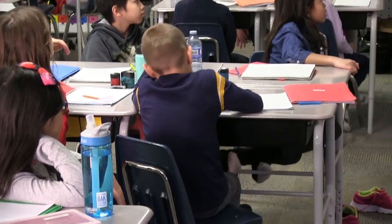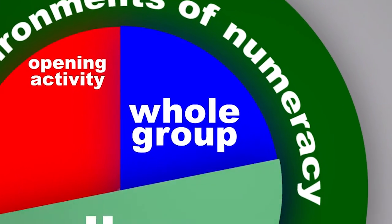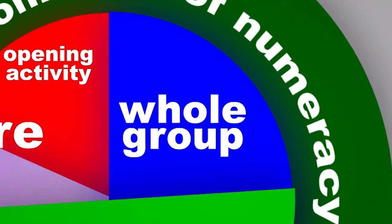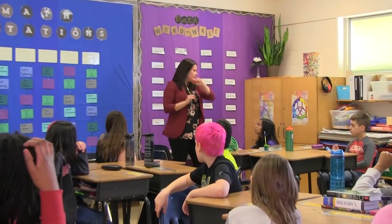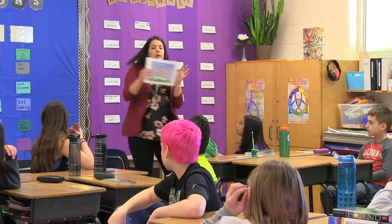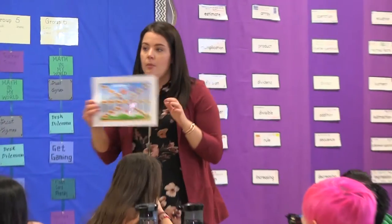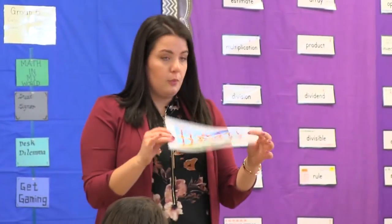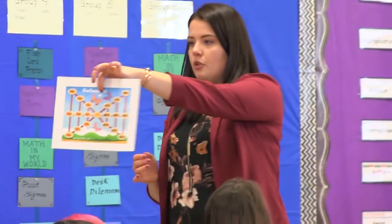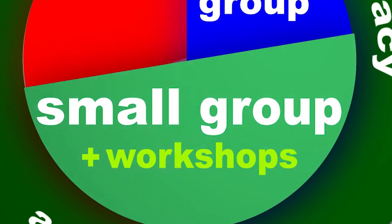All guided math classes need to start with an activating knowledge activity. These brief daily tasks help students make the subtle mental shift into the world of mathematics and learning. Whole group instruction is still part of a guided math classroom and is necessary when introducing a new concept, skill, or strategy. Whole group lessons work effectively when making literature connections, modeling a new strategy, sharing a video, or engaging in a math talk.